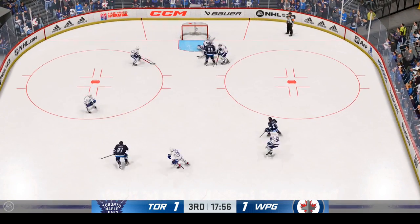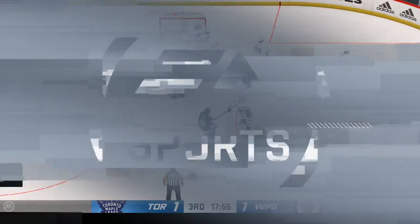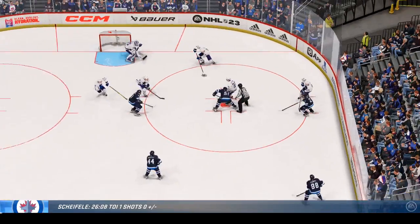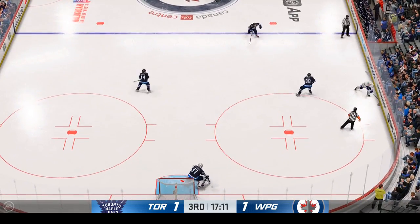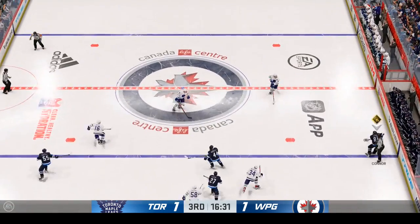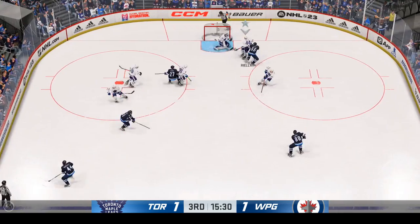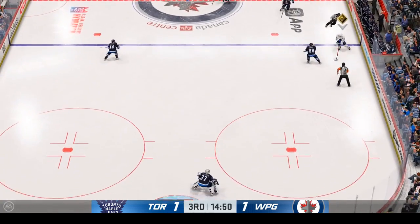Fires it on net — stopped by the goalie, got a little piece of that one. Still plenty of time left in this frame. The next goal could be a big one as we are tied. Puck is dropped and we are back underway. Passes it up ahead. The Leafs looking against the half wall. Winnipeg's got the puck in their own end. Quick shot — what a save on the slapper. Moves it quickly over to Ehlers — denies him again. Quick reflexes before the puck is cleared away.